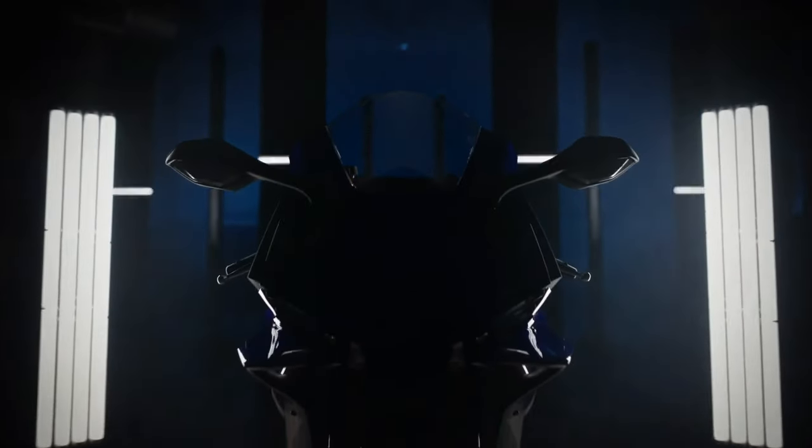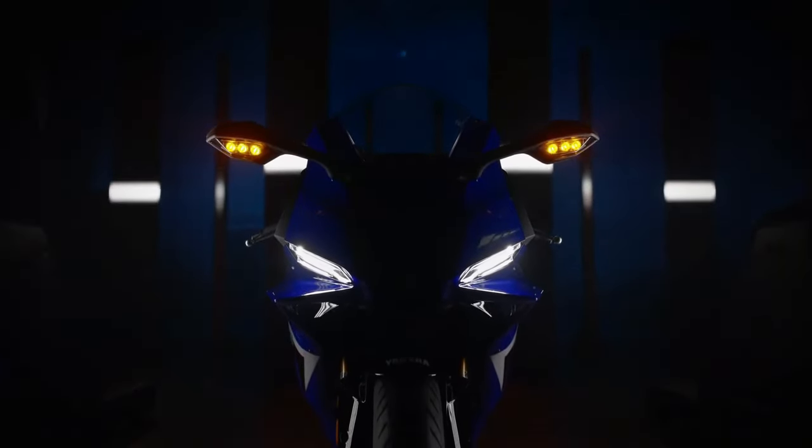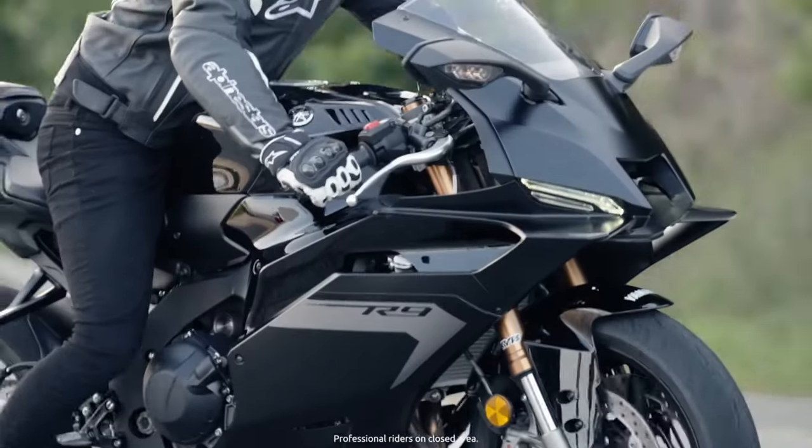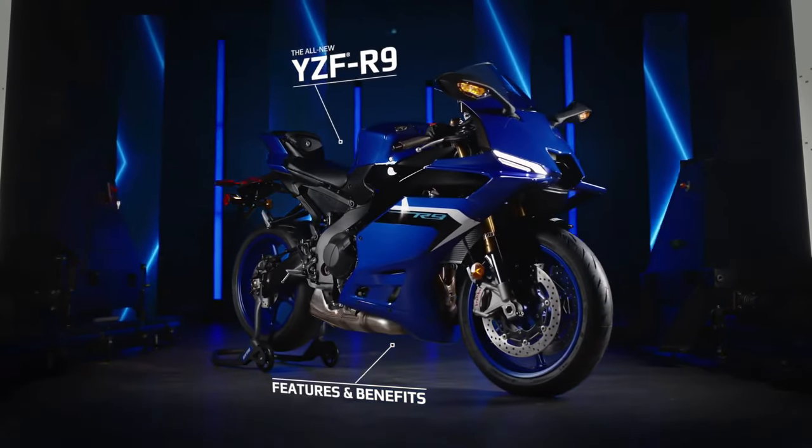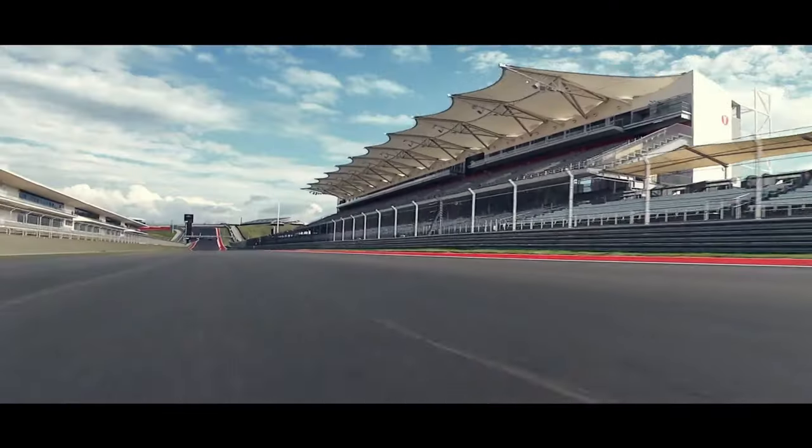Introducing the 2025 Yamaha YZFR9, a groundbreaking superbike that redefines performance, technology, and design. Born from Yamaha's relentless pursuit of innovation and inspired by decades of racing success, the YZFR9 represents the pinnacle of sport bike engineering.